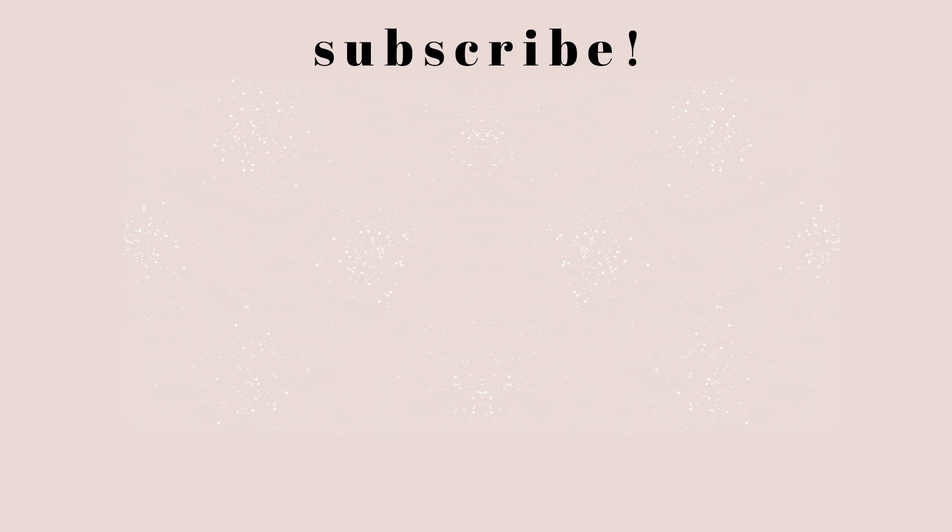If there are any cool editing apps that you use or stuff that you do, leave it down below in the comments. Help each other out, give each other inspiration. You can drop your Instagram there and go follow each other. Make sure you give this video a thumbs up if you enjoyed it, and subscribe. Make sure you turn on my post notifications so you'll be notified every time I upload a video. I love you guys and I'll see you in my next one.